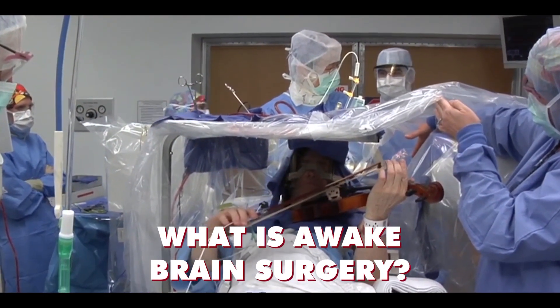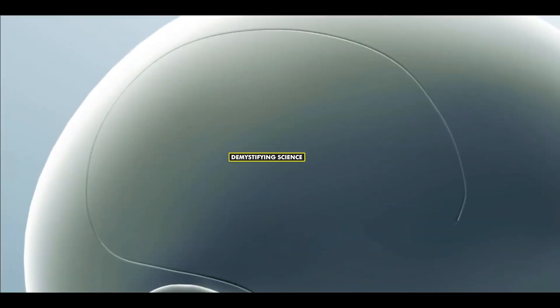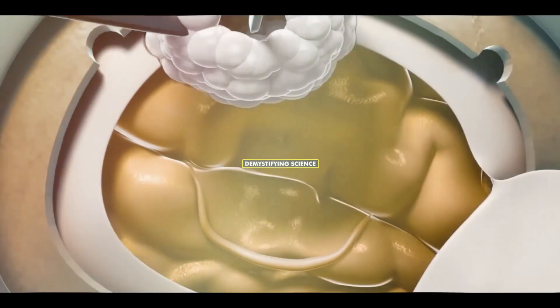What is awake brain surgery? Awake brain surgery, also known as awake craniotomy, is a specialized procedure where a cut is made in a specific region of the head to remove deep brain tissues or tumors.